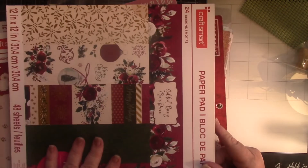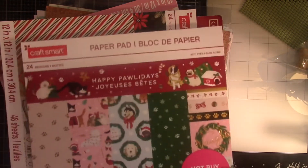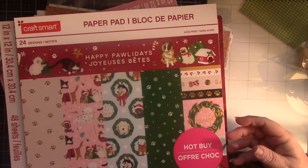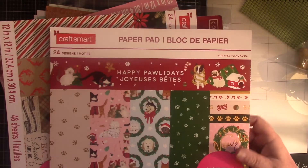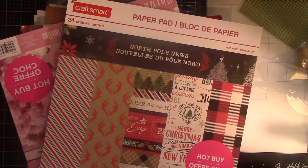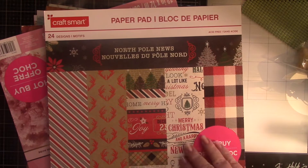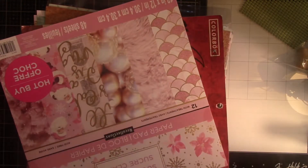And now, these are old ones. This is from 2019. This has little doggies and kitties on it. This one is also from 2019 — I like the antlers on this one. But that's not going to go, so we're going to set those aside.